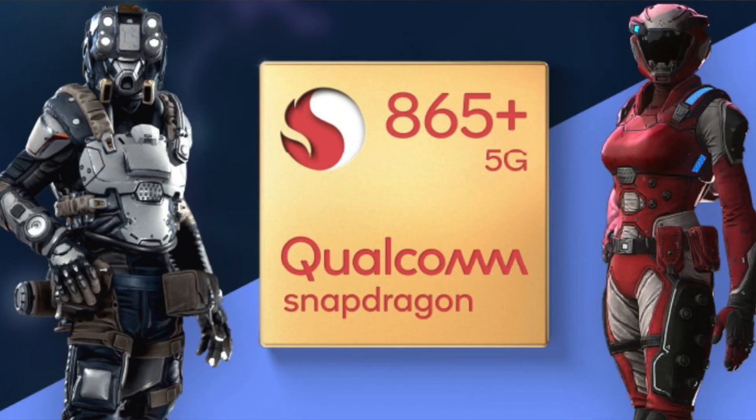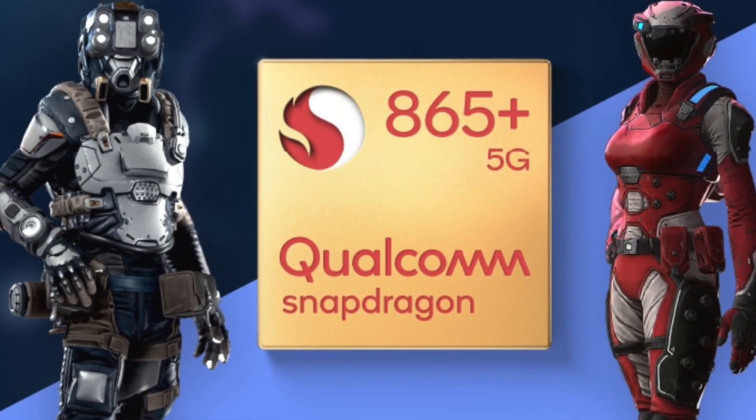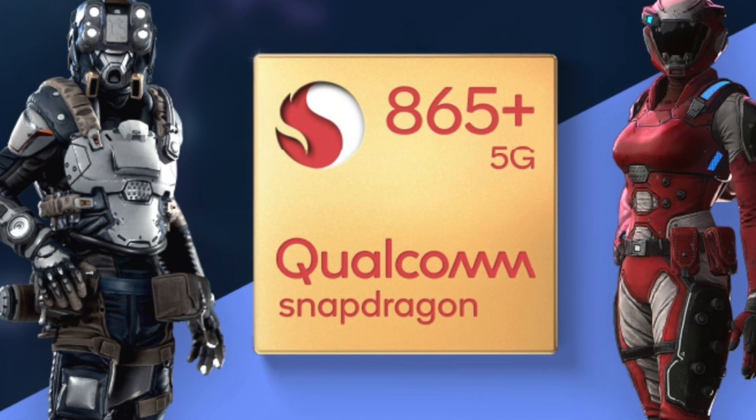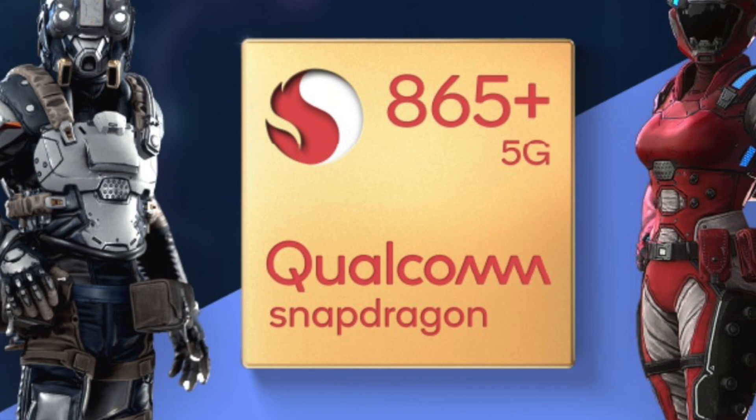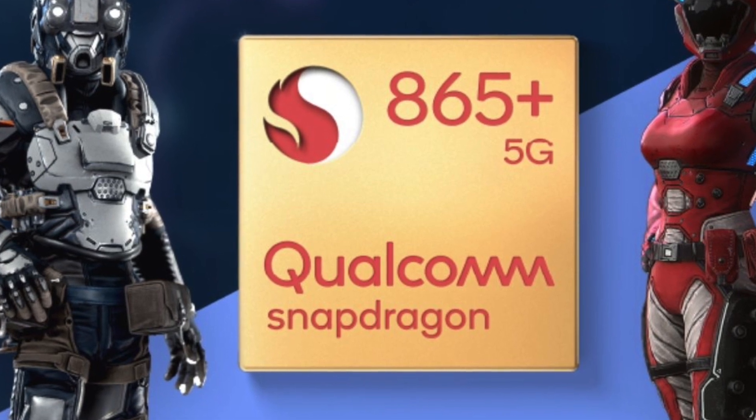This is an extremely powerful processor — the Snapdragon 865 Plus is in the Zenfone 7 Pro. It is one of the best processors available.